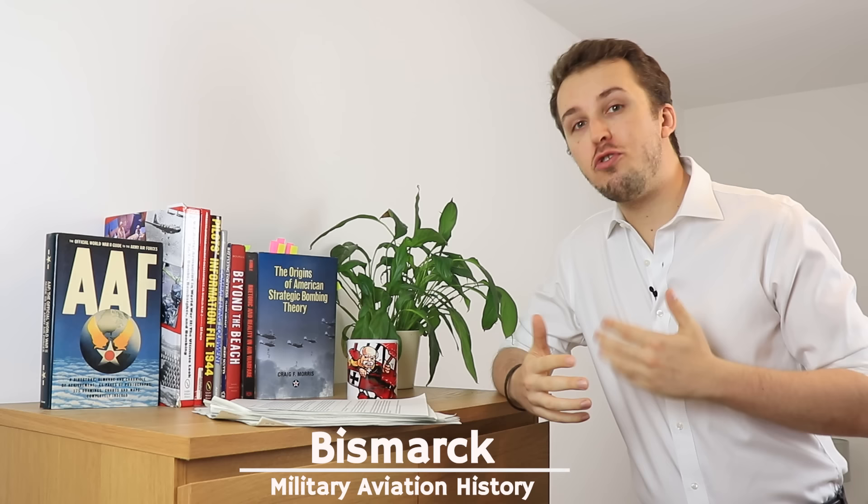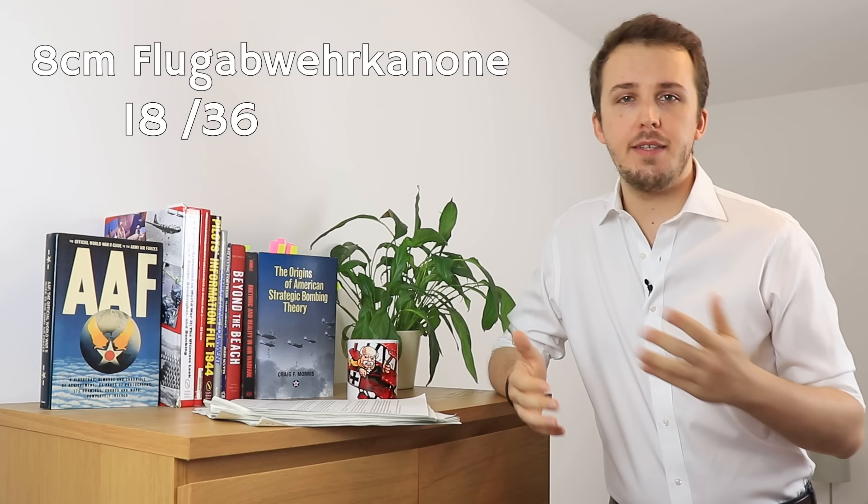Hello everyone, welcome back to Military Aviation History. I'm your host Bismarck and today we are going to talk about German flak, specifically the fabled 88, known to the Germans as the 8-8 or 8cm Flugabwehrkanone 18-36-37-41, depending on what version we are dealing with.